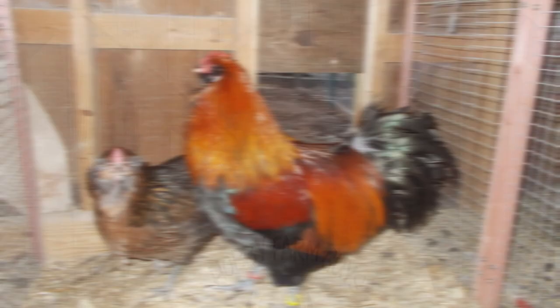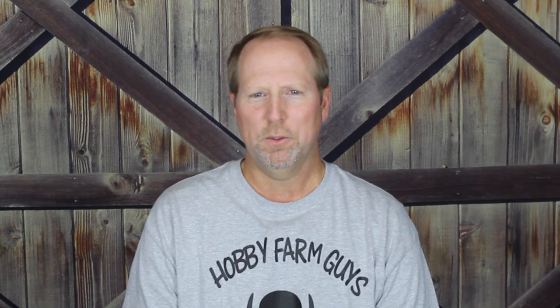Roosters weigh in at nine pounds and can be quite aggressive towards other males, so it's probably best to only keep one male per group of birds, if you wish to keep a rooster at all. During breeding season, the cocks can generally be a little aggressive — something to be aware of.